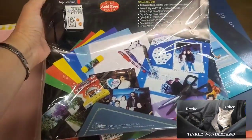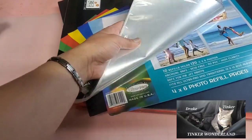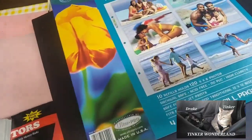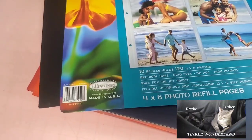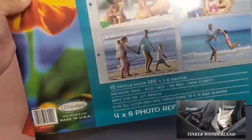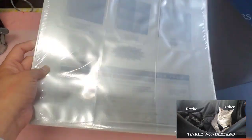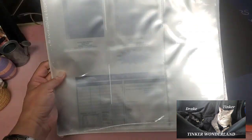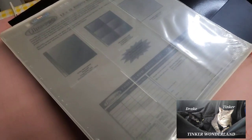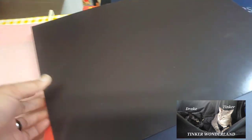Next thing I got is these 12 by 12 sheet protectors. I use this kind of sheet for my diamond painting canvas storage, and I got this for 25 cents. I also got these 4 by 6 photo refill pages — perfect for 12 by 12 albums as a protector. This one has a divider on it, but I can still use it for storage and organization. I paid 25 cents for this one too.